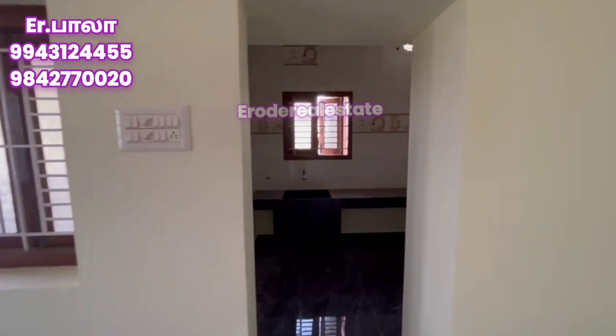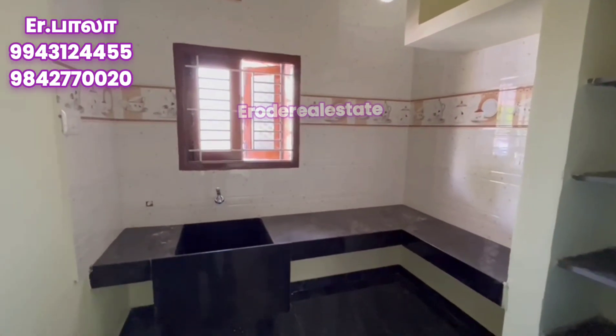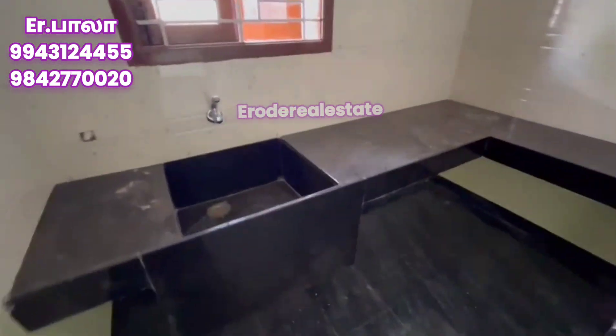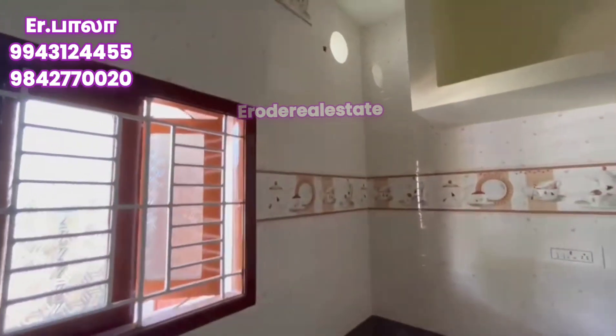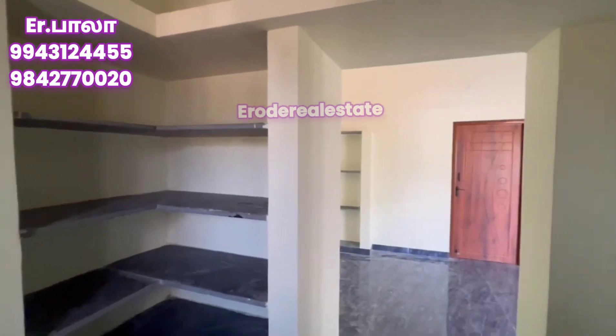With the furniture, we have to install the kitchen top. The kitchen top is environment-friendly. Now we are going to drill the kitchen. We have to install the kitchen, the loft, and the shelf.